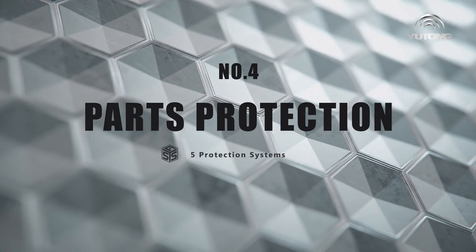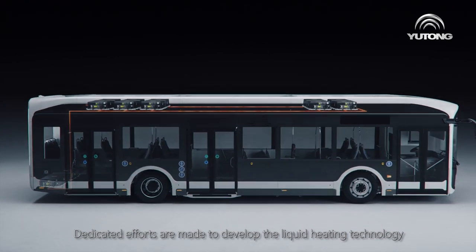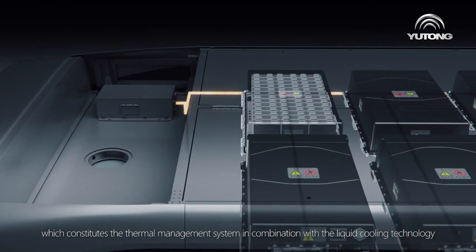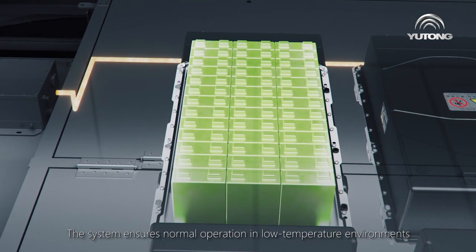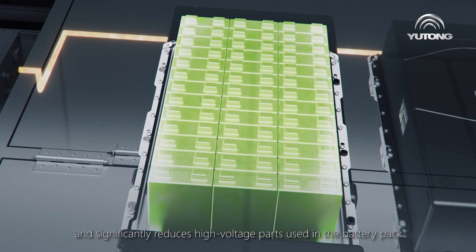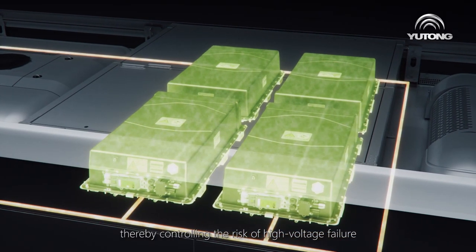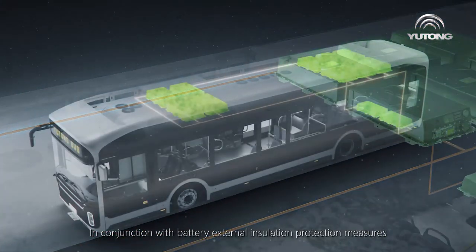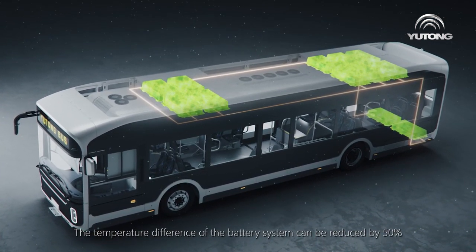Number four: parts protection. Dedicated efforts are made to develop liquid heating technology, which constitutes the thermal management system in combination with liquid cooling technology. The system ensures normal operation in low-temperature environments and significantly reduces high-voltage parts used in the battery pack, thereby controlling the risk of high-voltage failure. In conjunction with battery external insulation protection measures, the temperature difference of the battery system can be reduced by 50 percent.